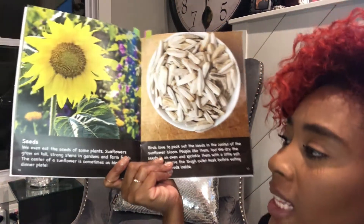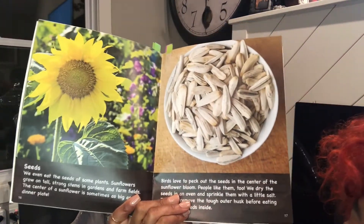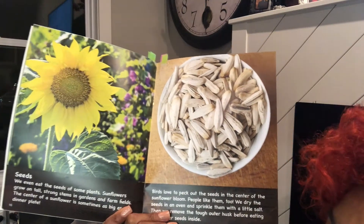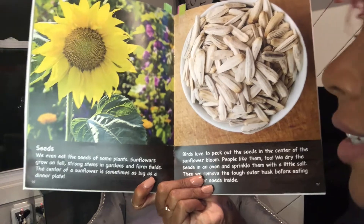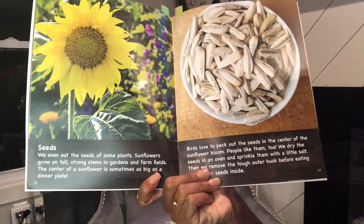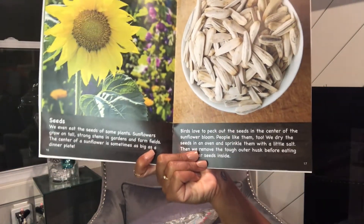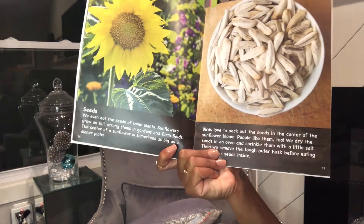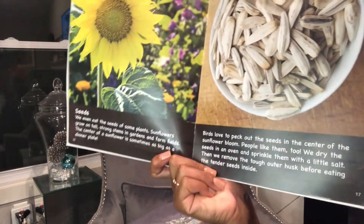Seeds. We even eat the seeds of some plants. Sunflowers grow on tall, strong stems in gardens and farm fields. The center of a sunflower is sometimes as big as a dinner plate. Birds love to peck out the seeds in the center of a sunflower bloom. People like them too. We dry the seeds in an oven and sprinkle them with a little salt, then remove the tough outer husk before eating the tender seeds inside.